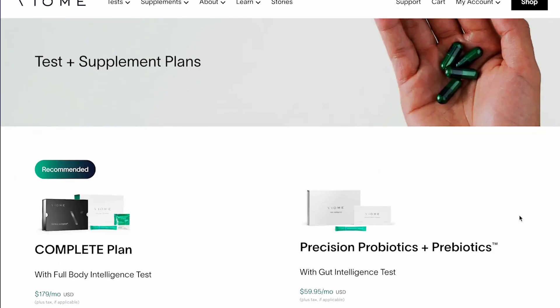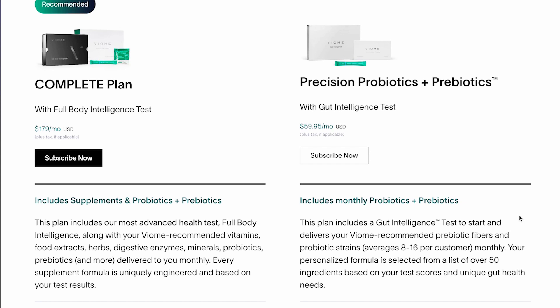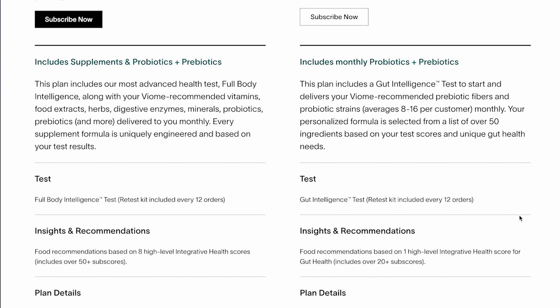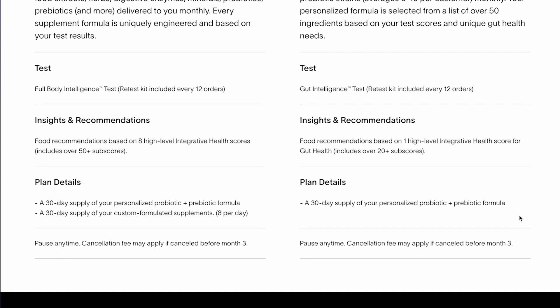The gut intelligence and full body intelligence tests are also available as part of Viome's custom probiotic subscriptions. With the precision probiotics and prebiotics plan, you'll take the gut intelligence test and receive a monthly supply of personalized probiotics and prebiotics. And then with the complete plan, you'll take the full body intelligence test and receive probiotics, prebiotics, and a personalized supplement regimen. Both programs provide free retesting every year so that Viome can make any adjustments to your formula that'll maximize your health.